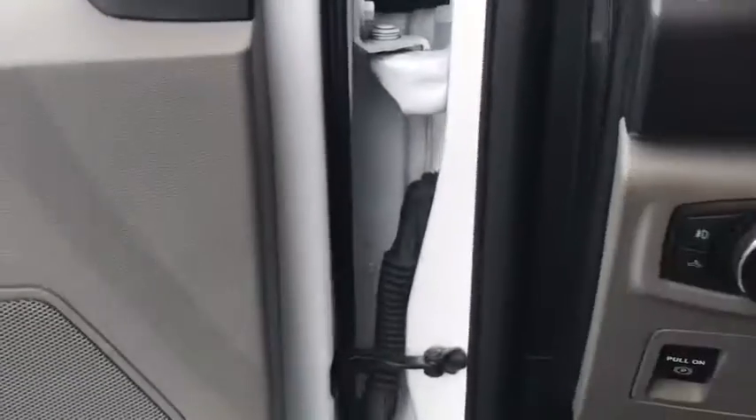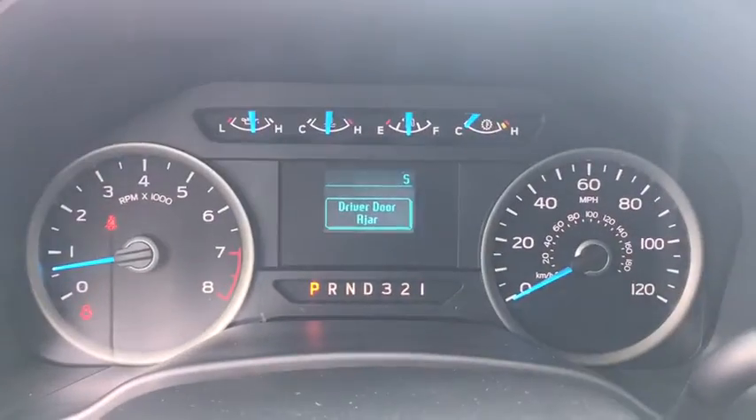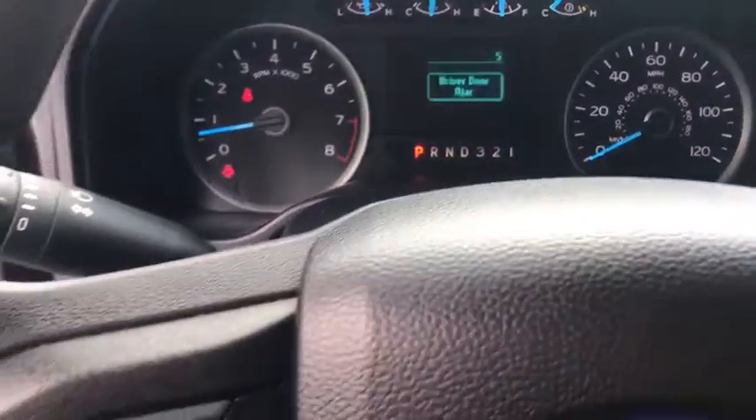Security system, fog lights, compass, panic alarm, brake assist, tachometer, remote keyless entry, driver vanity mirror, tilt steering wheel.